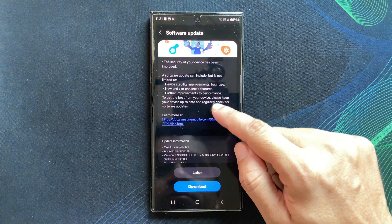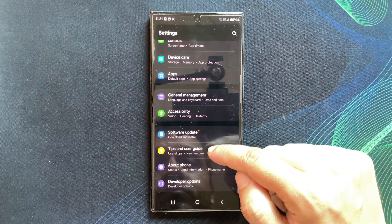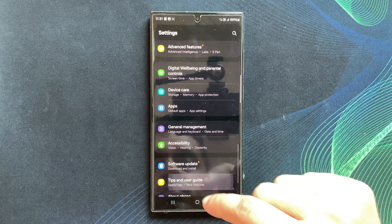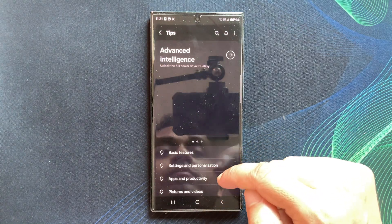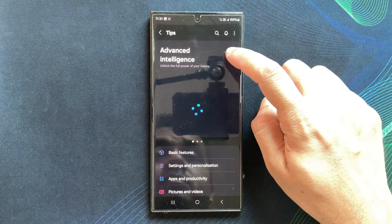You might see your friends with the same phone rocking the latest features via the latest software updates while you are stuck on an older version. Frustrating, right? But fear not — there is a simple fix you can try.